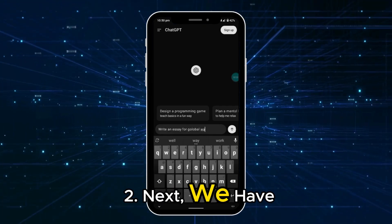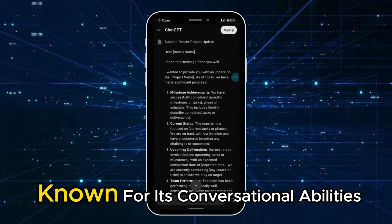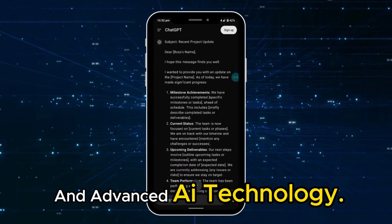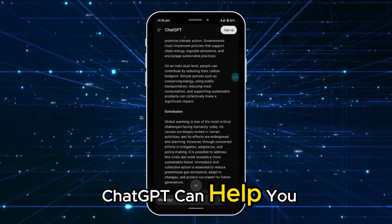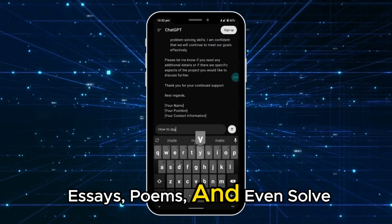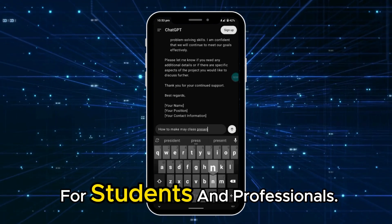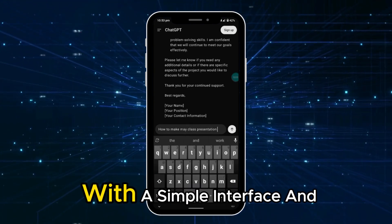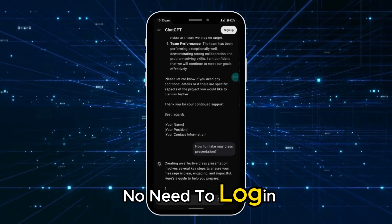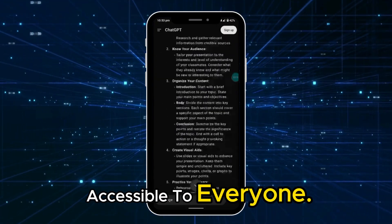Next, we have the original Chat GPT app by OpenAI, known for its conversational abilities and advanced AI technology. Chat GPT can help you write emails, essays, poems, and even solve math problems, making it a versatile tool for students and professionals. With a simple interface and no need to log in, Chat GPT is user-friendly and accessible to everyone.